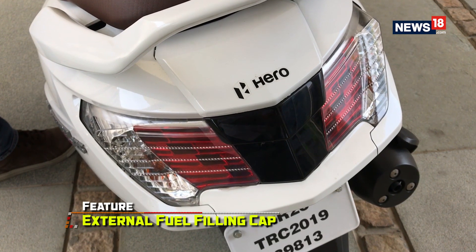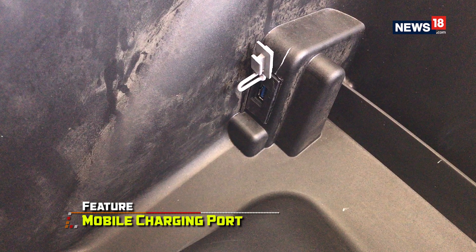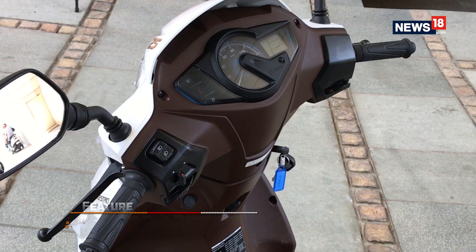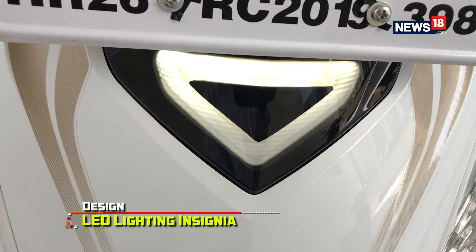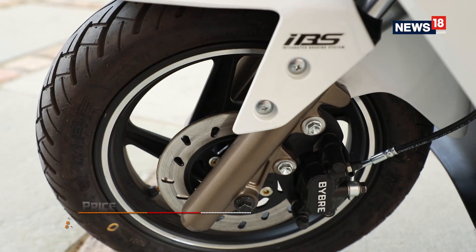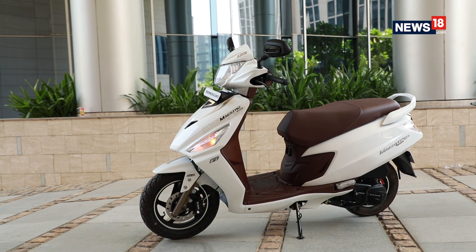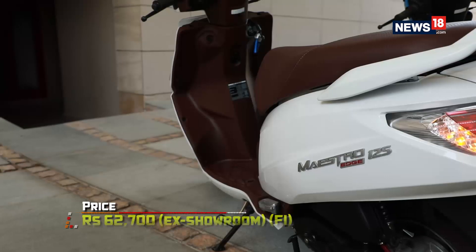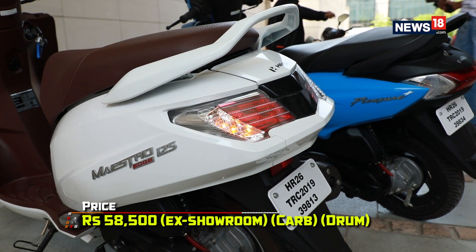Other key comforts on the Maestro Edge 125 include an external fuel filling cap, mobile charging port, a boot lamp, remote key opening, a side stand indicator, a service due reminder, and a digital analogue meter. It also gets a very futuristic looking lightning insignia which fits in really well with the design. The Maestro Edge also comes with the i3s carb variant that features a 125cc energy boost engine producing 8.7 bhp and 10.2 Nm of torque, along with Hero's intuitive i3s idle stop-start system for higher fuel efficiency.